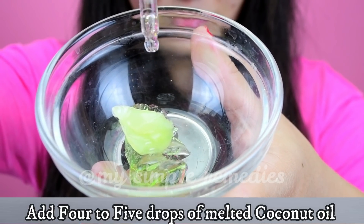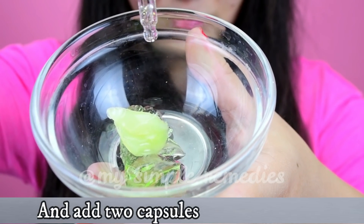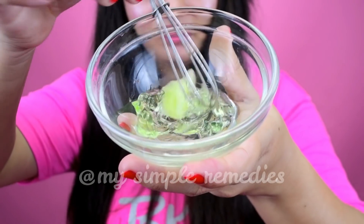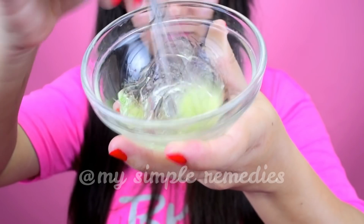Add four to five drops of melted coconut oil and two capsules of vitamin E to the bowl. Mix all of the ingredients well until they form a thick cream.